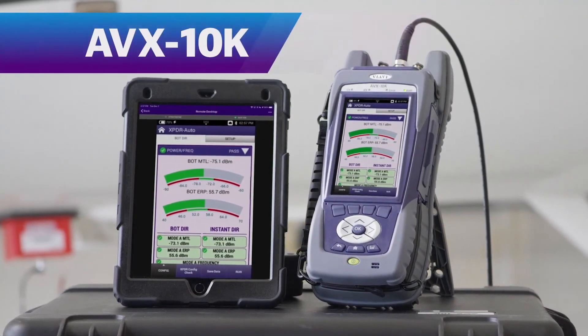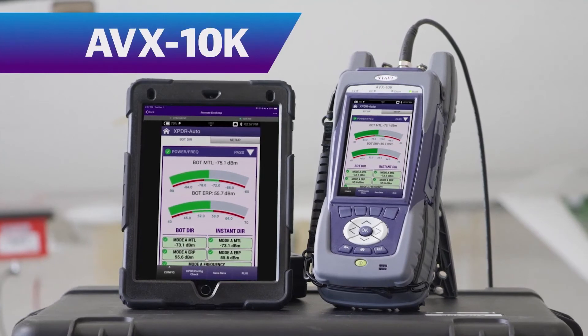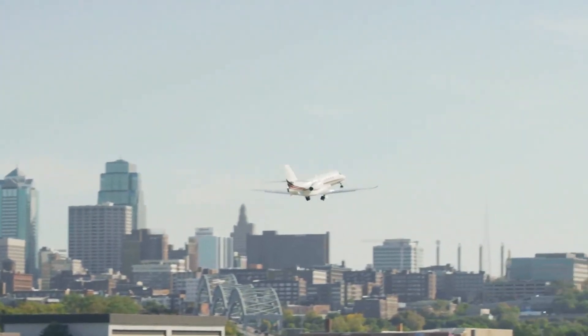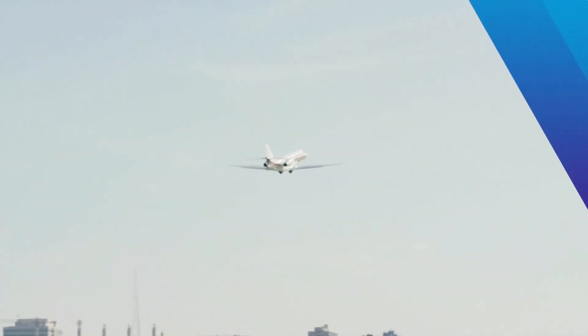From the factory to the flight line, the AVX-10K is the future of maintenance testing, giving you the confidence needed to certify aircraft using the best in test.